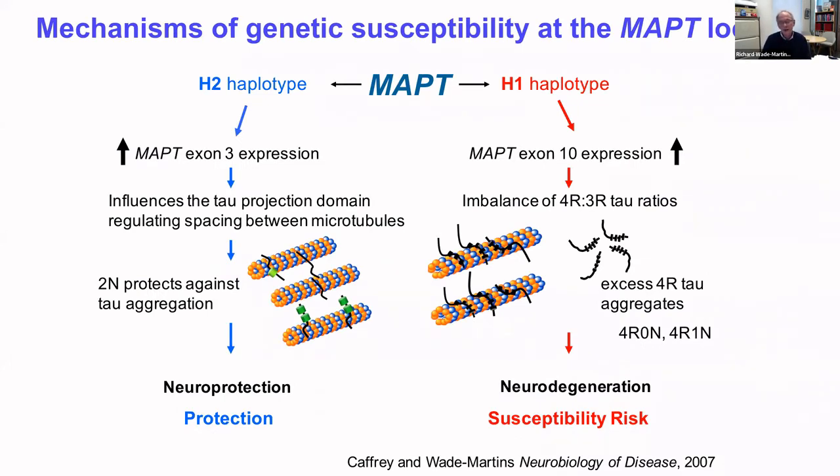To summarize our tau genetics work: the H1 haplotype is much more common — about 90% of alleles in the population — and has increased expression of exon 10, leading to an imbalance of 4R to 3R tau ratios. This excess of 4R tau may aggregate leading to neurodegeneration and susceptibility risk. The H2 form, which is much rarer, has increased expression of exon 3. The exon 2 and 3 domains in the protein are thought to influence the tau projection domain, regulating spacing between microtubules, and this 2N form may in some way protect against tau aggregation, leading to neuroprotection.